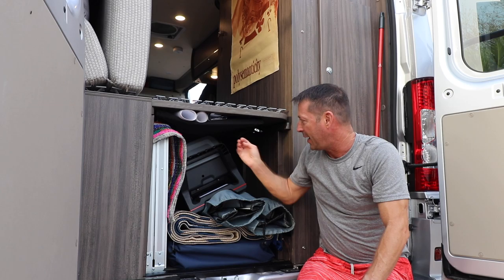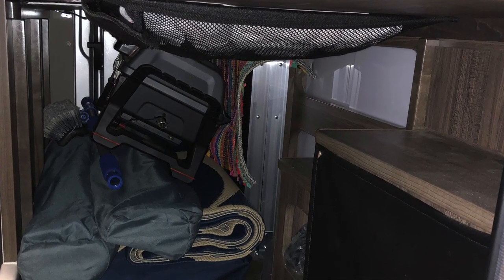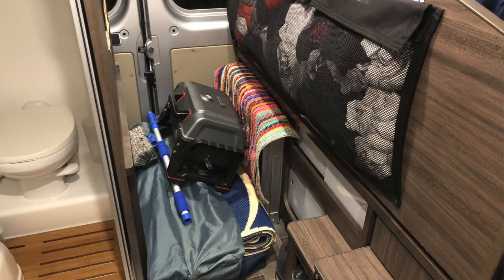It just fits. And what I found is the clothing bag, because it does have clothes in it, actually does a little bit of a compression job here to hold things from sliding around, which is perfect.